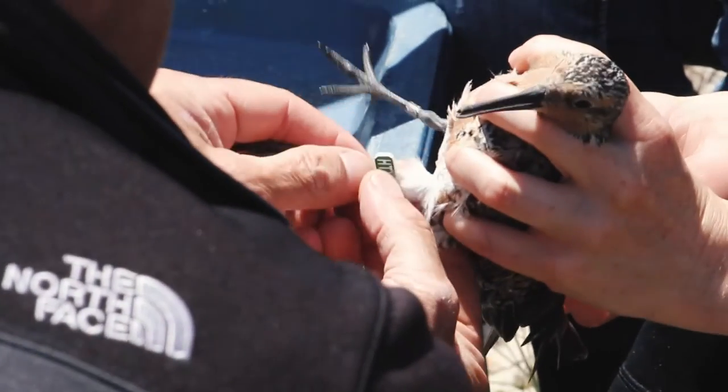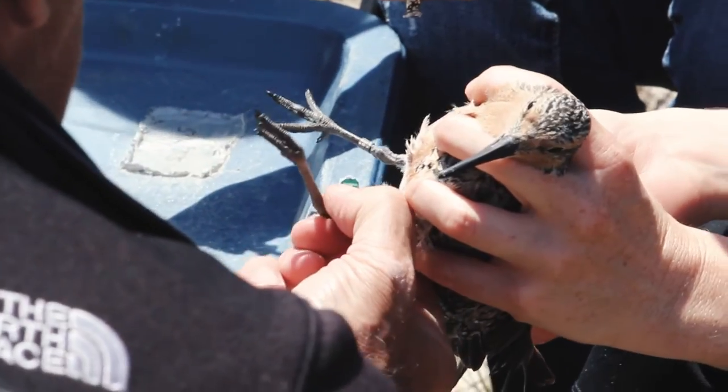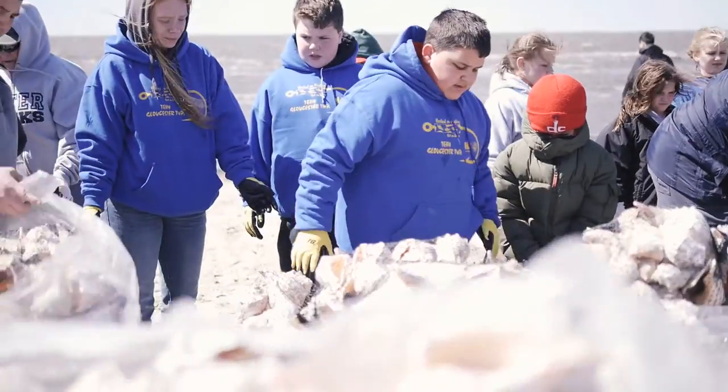The work that we're doing on the Bayshore is making the beaches and the marshes more stable, the wildlife more secure, and the people more connected to the place they call home. We'll see you next time on New Jersey's Hidden Coast.